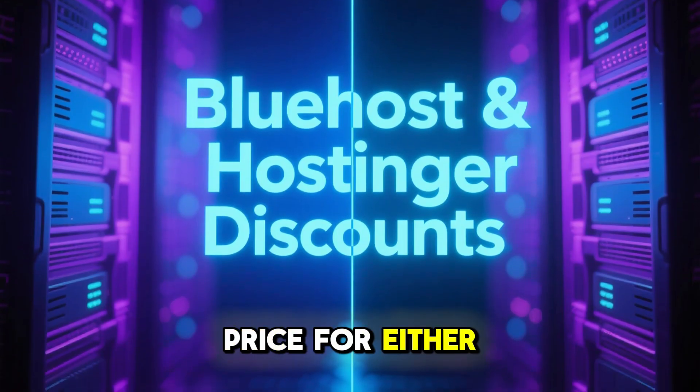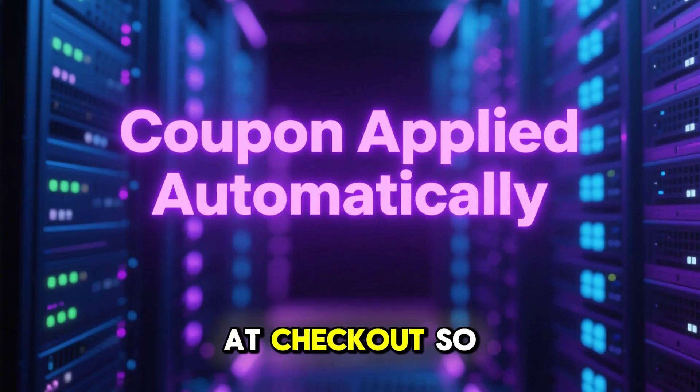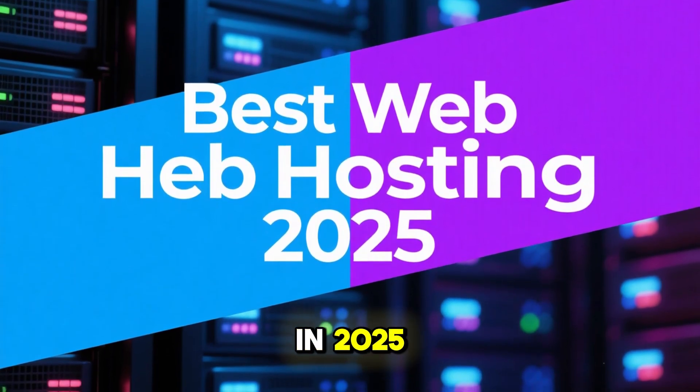And here's the good news — you don't have to pay full price for either. Just click the link and the coupon will be applied automatically at checkout so you can lock in the best price today. Those are my top two picks for the best web hosting in 2025.